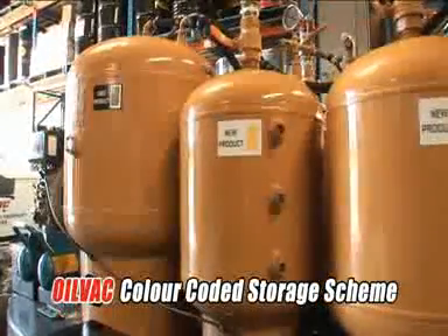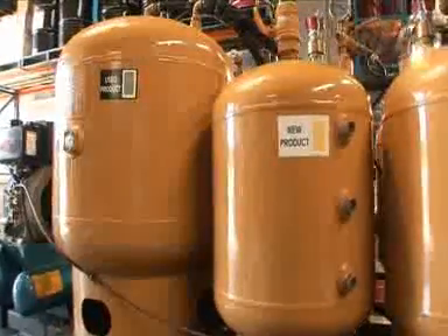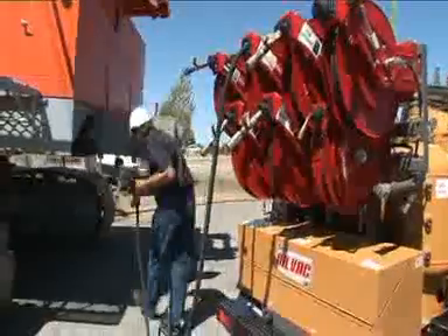New product storage units on the OilVac system follow an easy to understand color coding scheme. The color coding on each new and used product tank is matched to the dispensing hose reel, eliminating possible cross contamination.